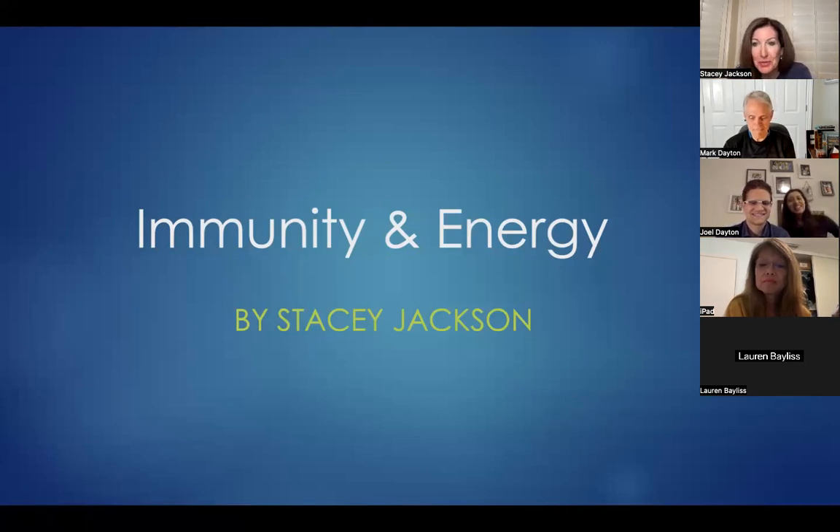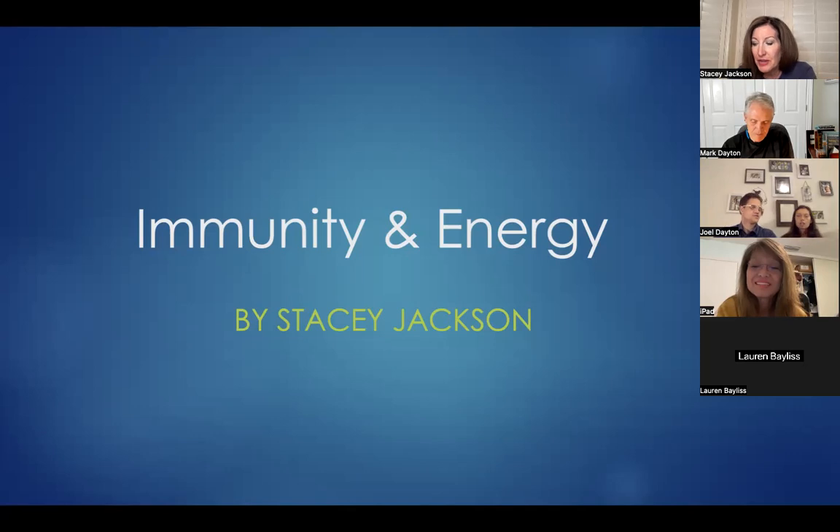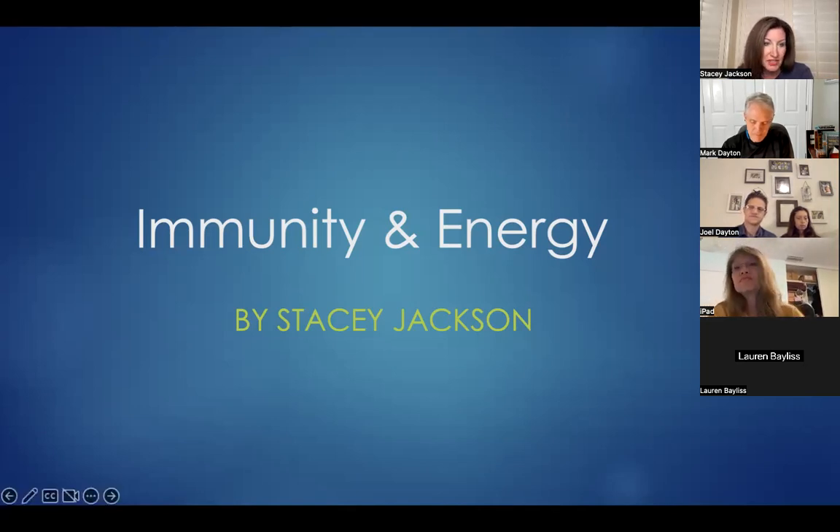Hello everybody. It's really great to be with all of you tonight. Joel has asked me to talk about immunity and energy. Because I'm a nurse and I love science — I know I'm just a little bit nerdy that way — I'd like to start by sharing a little bit about some of the science behind the immune system. My hope is that each of us will gain a greater appreciation for how amazing our bodies are, this miraculous gift that God has given us, and how we can support it to optimize our immune and energy functions.